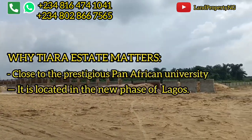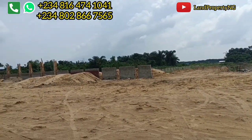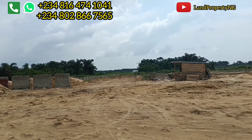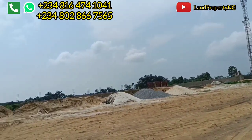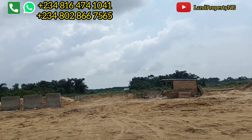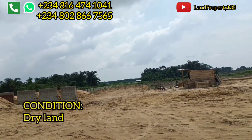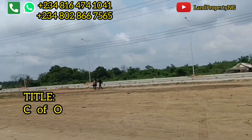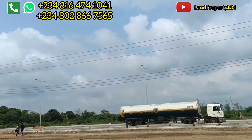Currently, this is the development in Tiara Estate in Iberju Leki. The fencing has been done — part of it — and men are on site. Beside the estate there's another estate close by. The land is dry land — that's the unique thing about this estate — and it has a Certificate of Occupancy (C of O).